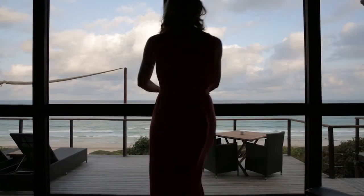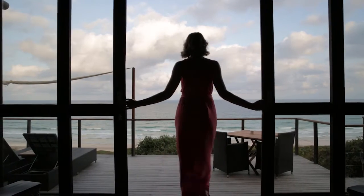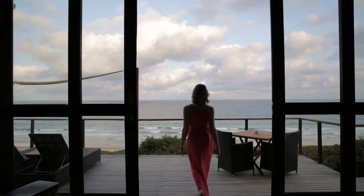Welcome to Massinga Beach Lodge Oceanfront Deluxe Suite. This is your view every morning when you wake up in an oceanfront deluxe suite here at Massinga Beach.